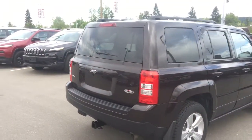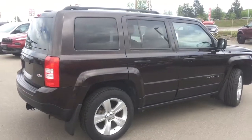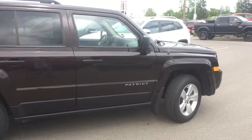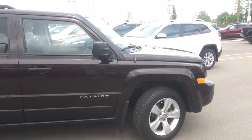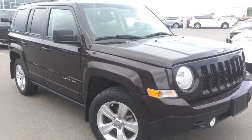So here we have a 2014 Jeep Patriot North in amazing condition with very low kilometers, sitting here at $28,400 workplace drive in Prince George, BC — just waiting for a new home. Thank you so much for watching, and if you have any questions or would like to take a test drive, please simply click or call below and we will see you soon.